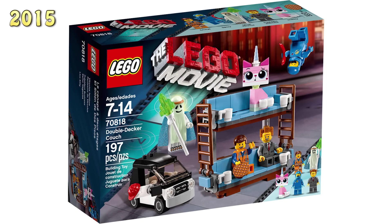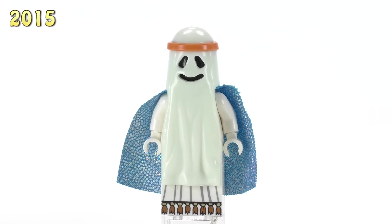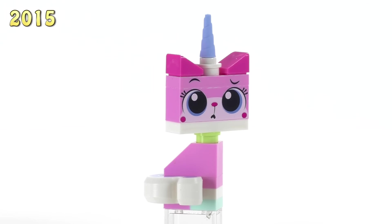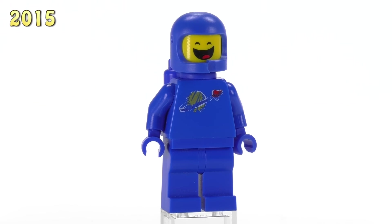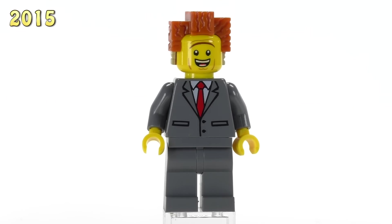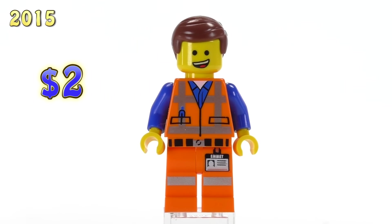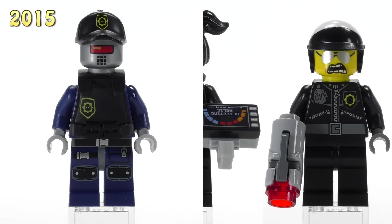Five figures are exclusive to the Double Decker Couch set. Vitruvius's Ghost was a really fun part of the movie — he's got a little halo thing around his head and is just four bucks. The puzzled face for Unikitty makes her five dollars. Benny has closed eyes in this set at four bucks. President Business has a smile and raised unibrow at three bucks. There's also just another slightly different version of Emmet being two dollars.